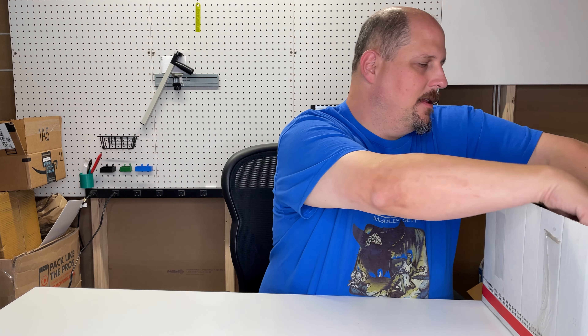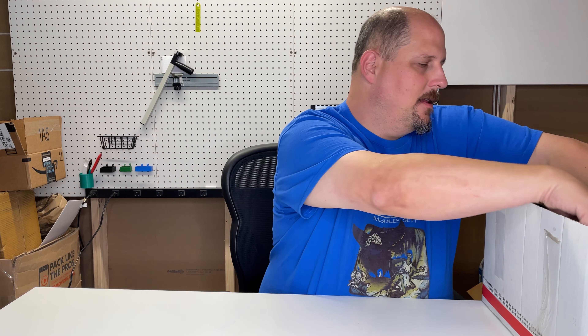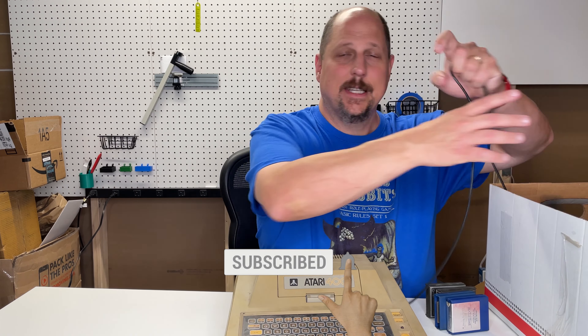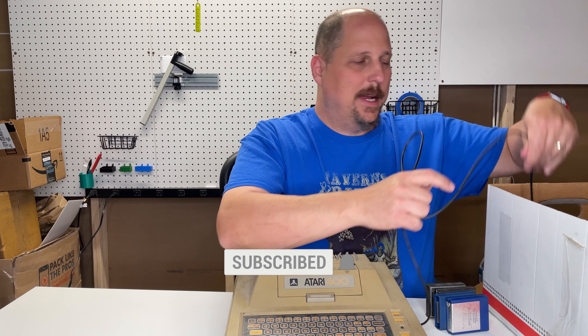So, this was from a friend of mine who gave me this Atari 400. It's a bit dusty, but he said that he knew I was doing Atari stuff, so he wanted to go ahead and donate it to the channel, and I appreciate that. Kevin, thank you so much.